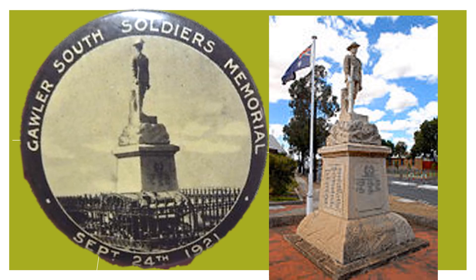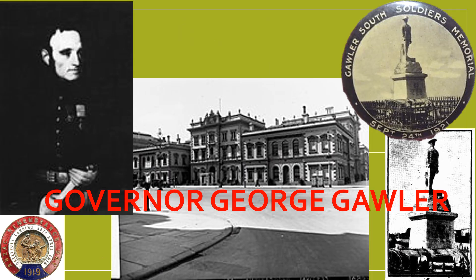Instead, the council preferred to sell the iron for scrap. It would appear the fence was not rebuilt, and in 2004, the statue's rifle and right hand were replaced following petty vandalism. The Gawler South memorial remains in its original position on the Horrocks Highway.